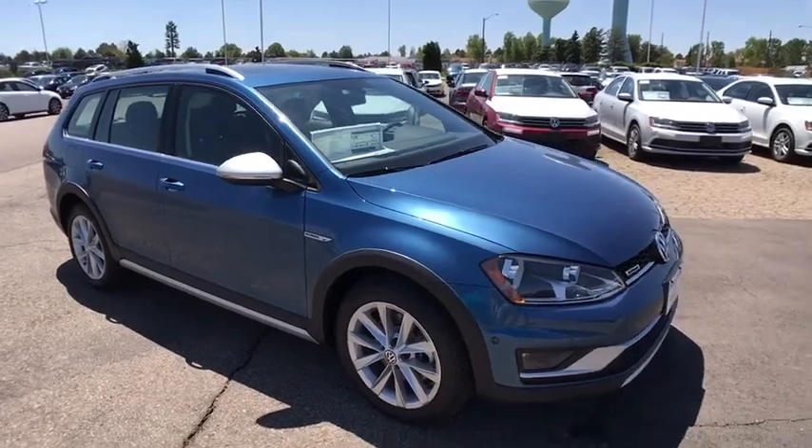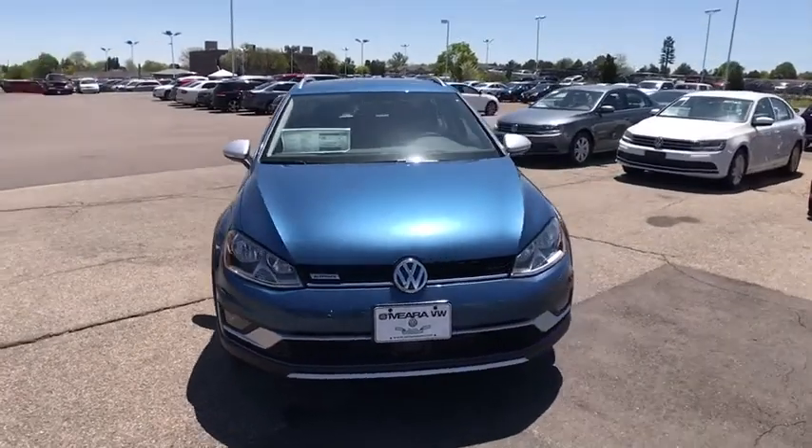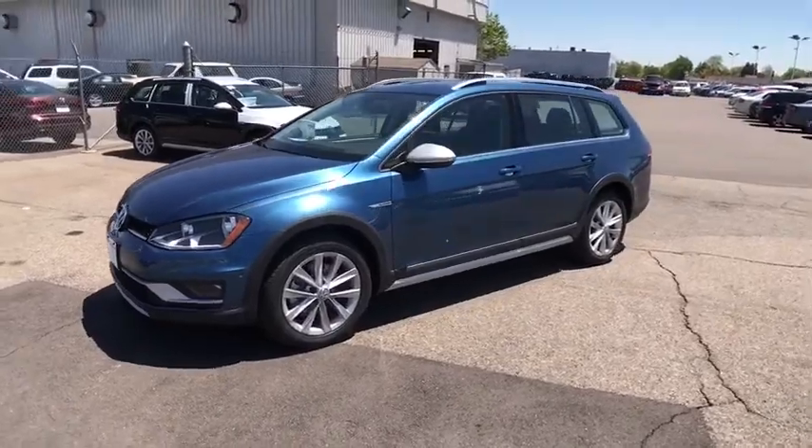2017 Golf. It's the original fun-to-drive hatchback. Drive one today. This vehicle has less than 100 miles. Here are some of this vehicle's great options.